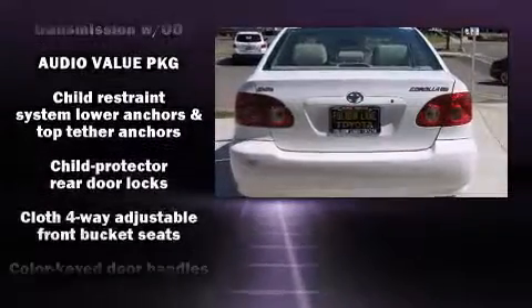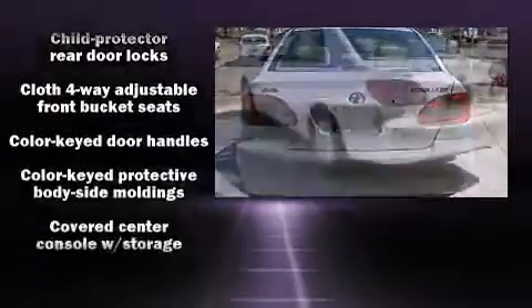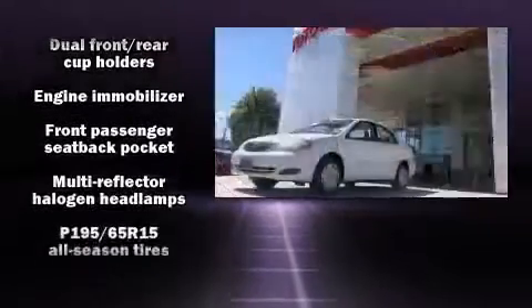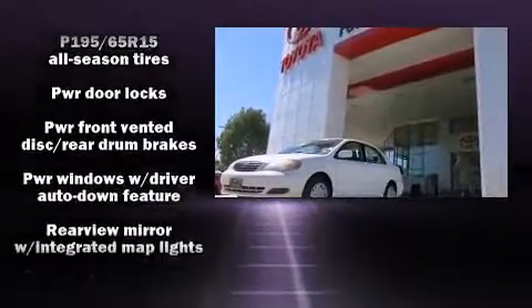Toyota infused the interior with top-shelf amenities such as an automatic dimming rear-view mirror, front fog lights, remote keyless entry, and one-touch window functionality.